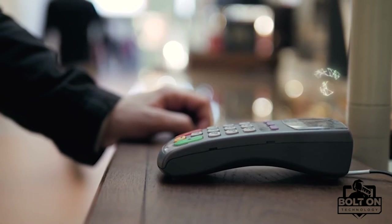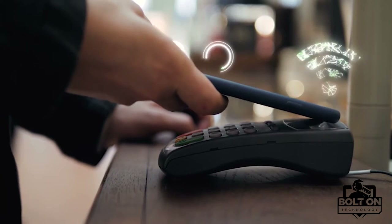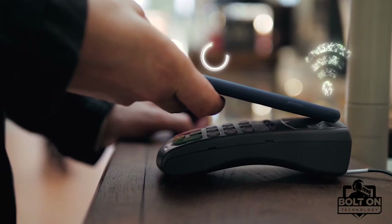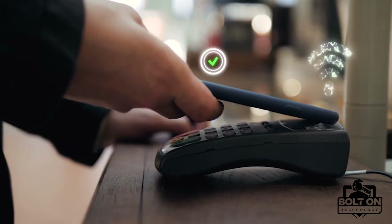A token is a unique, one-use information packet that does not include any of your card or device details. When making a payment and the devices are within the required distance, this token is sent to the payment terminal and the payment is approved.